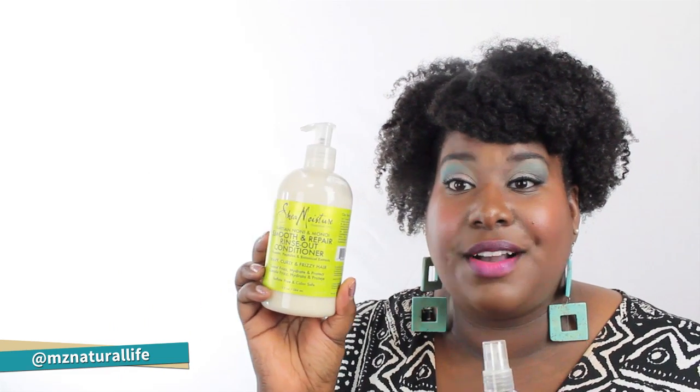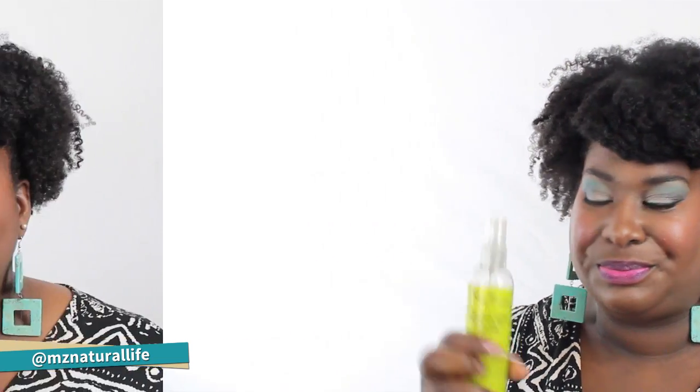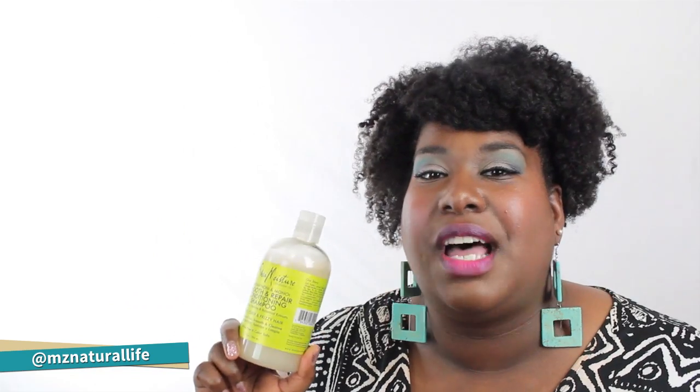I received these items from Shea Moisture for the purpose of a review, but you know how I roll — I keep it real on my channel. I'm team Shea Moisture, I'm a Shea Moisture junkie at heart, but in all of my videos I give my honest opinion and I'm not paid to review this.